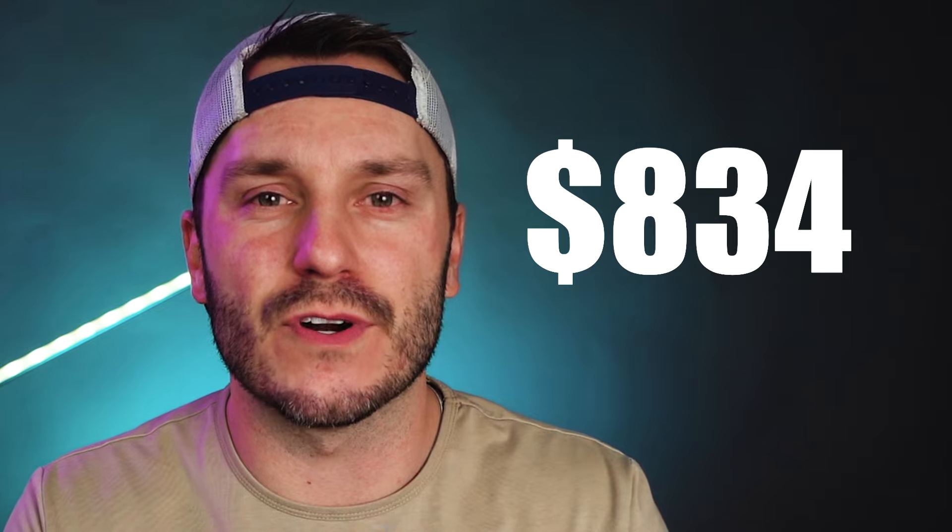How would you like to turn the Amazon products that you already have and love into some cold, hard cash? In this video, I'm gonna break down how I made $834 in my first two months with the Amazon Influencer Program.